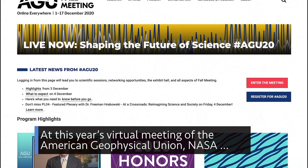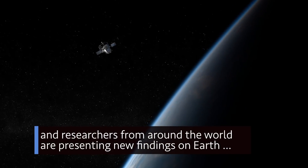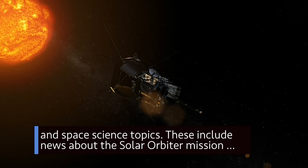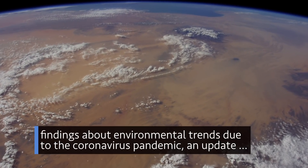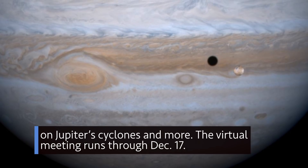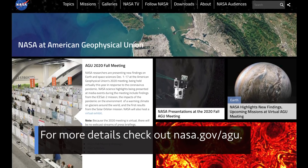At this year's virtual meeting of the American Geophysical Union, NASA and researchers from around the world are presenting new findings on Earth and space science topics. These include news about the Solar Orbiter mission, findings about environmental trends due to the coronavirus pandemic, an update on Jupiter's cyclones, and more. The virtual meeting runs through December 17. For more details, check out nasa.gov/agu.